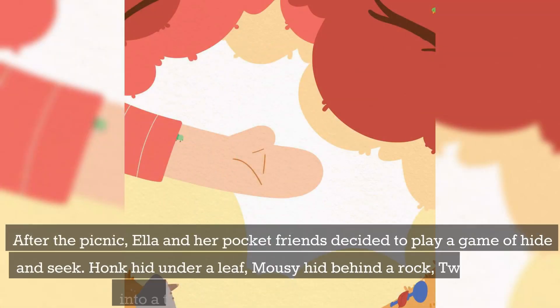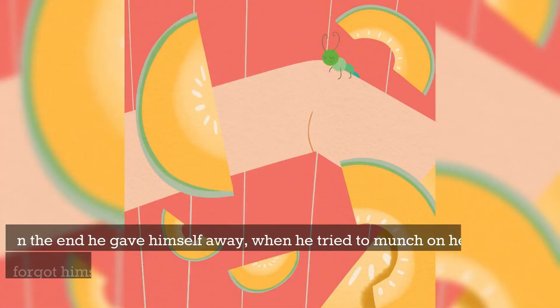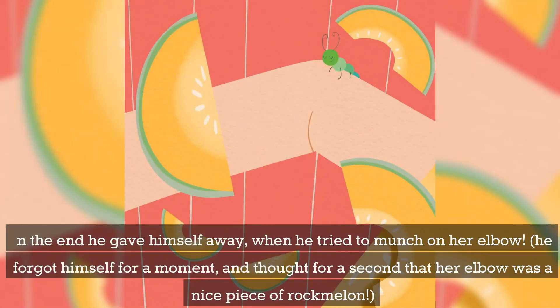After the picnic, Ella and her pocket friends decided to play a game of hide-and-seek. Honk hid under a leaf, Mousie hid behind a rock, Tweety flew up into a tree, and Fred crawled up Ella's sleeve. In the end he gave himself away when he tried to munch on her elbow — he forgot himself for a moment and thought that her elbow was a nice piece of rock melon.